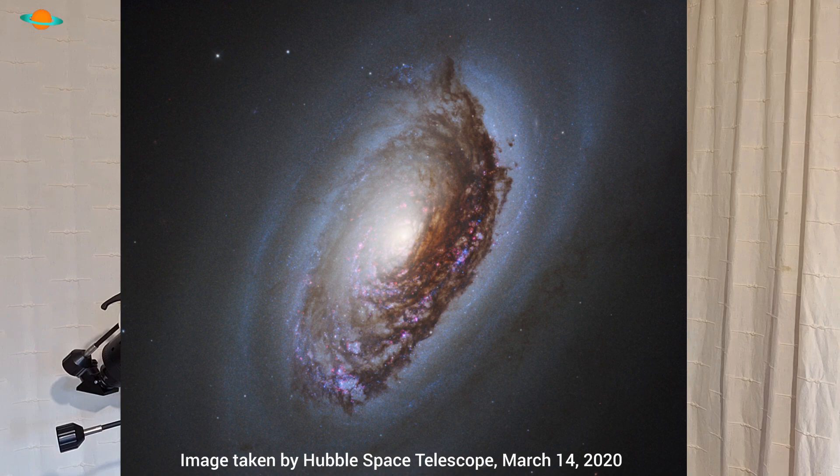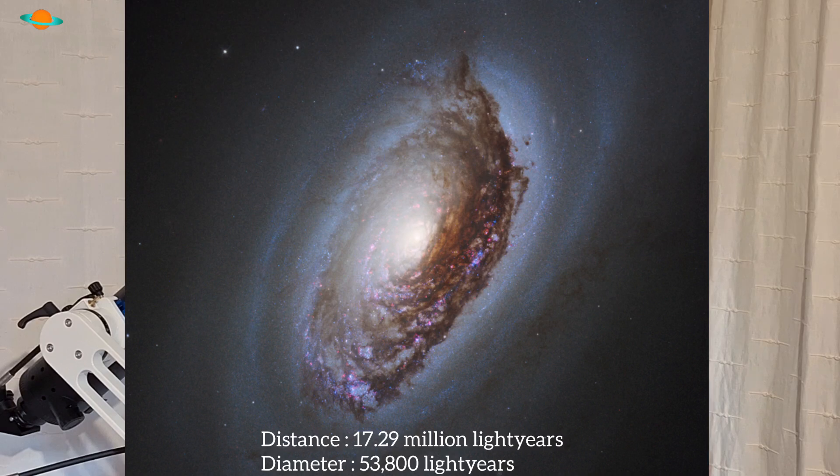On with today's target, which is an absolutely fantastic little target that I can't believe I've not covered before on this channel — and that is M64, also known as the Black Eye Galaxy. It's also got several names: the Sleeping Beauty Galaxy or the Evil Eye Galaxy. I think 'Black Eye Galaxy' suits it perfectly, because if you look at it, you can see the shape of the galaxy representing the eye, with a black dust cloud in front of it — giving the illusion of a bruise or a black eye.